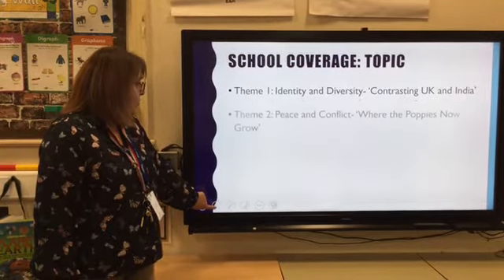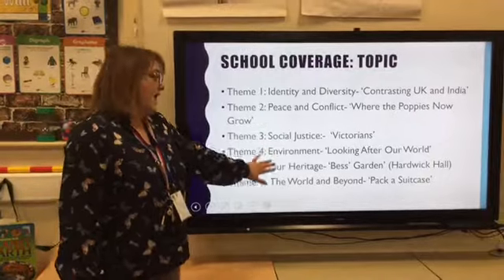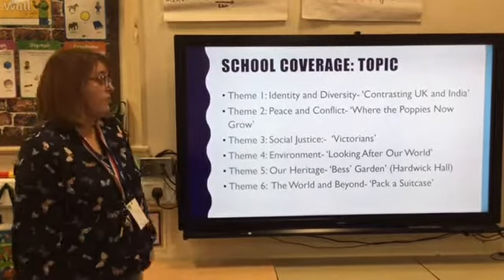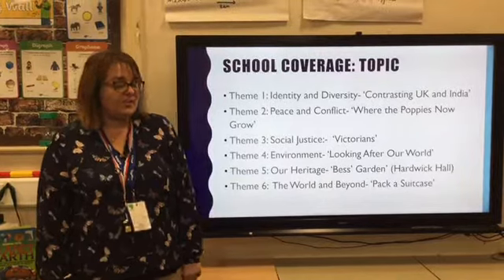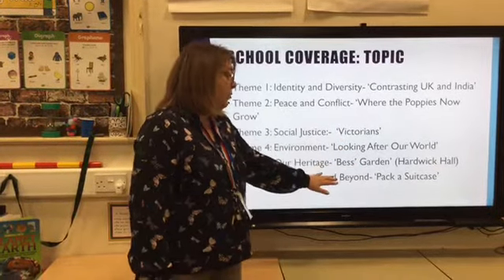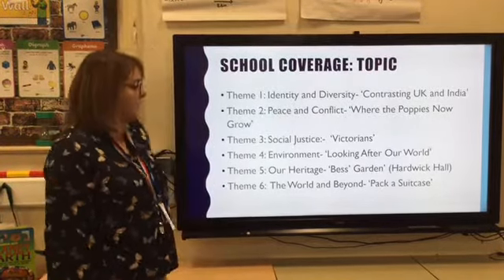This year we'll be covering six themes across the school — the whole school is doing the same six themes. Within each phase we've taken that theme and made it appropriate for our year groups. At the moment we're contrasting the UK and India — I'm sure you've heard quite a lot about Ganesha. Through the year there's a variety of history, science and geography topics, and within those we bring in all the other elements of the curriculum: music, art, design technology, and all other subjects.